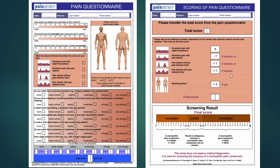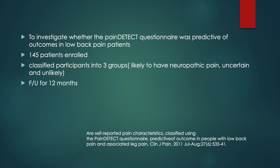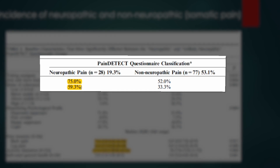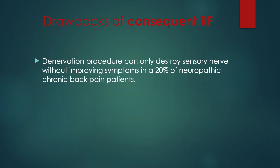The Pain Detect Questionnaire is a symptom-based assessment tool developed to identify neuropathic pain and became a notable instrument for screening neuropathic pain. The authors used the Pain Detect Questionnaire to measure the neuropathic pain component in chronic low back pain patients. According to their study, neuropathic pain was detected in about 20% and pure somatic pain was considered 53%. The innervation procedure possibly only destroys sensory nerves without improving symptoms in 20% of neuropathic chronic back pain patients.